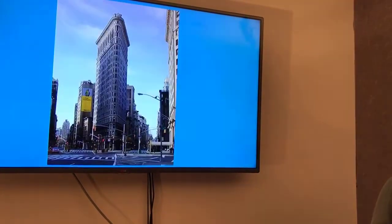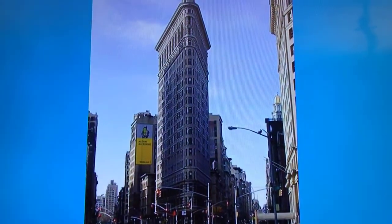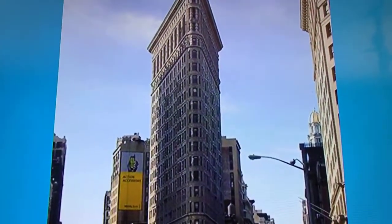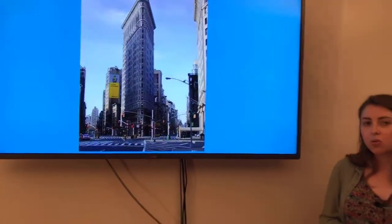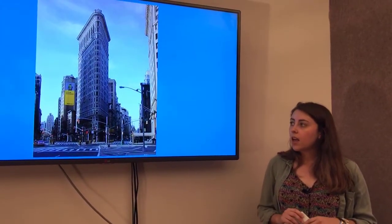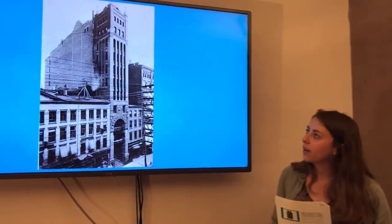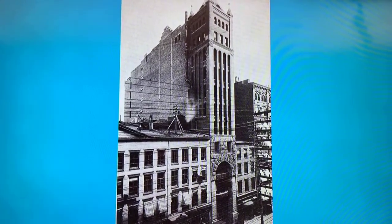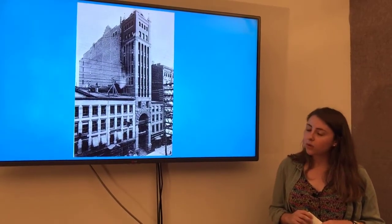Now we're going to talk about some of New York City's famous skyscrapers. This is the Flatiron Building — the oldest still-standing skyscraper in New York City. It was built in 1902, has 22 floors, and is 307 feet tall. It was designed by Daniel Burnham and Frederick Dinkelberg. The first skyscraper built in New York City was called the Tower Building, which stood from 1889 to 1913 — 11 floors and 128 feet tall at 50 Broadway — but that one no longer stands.